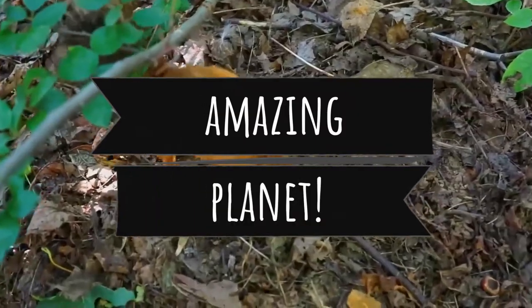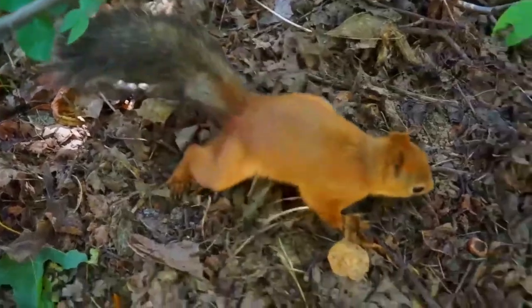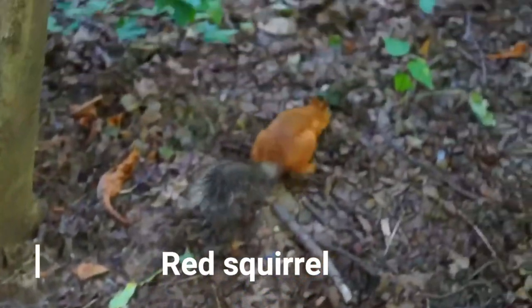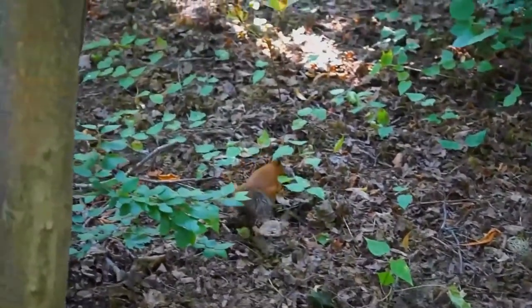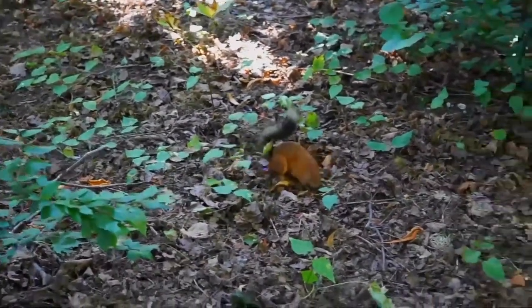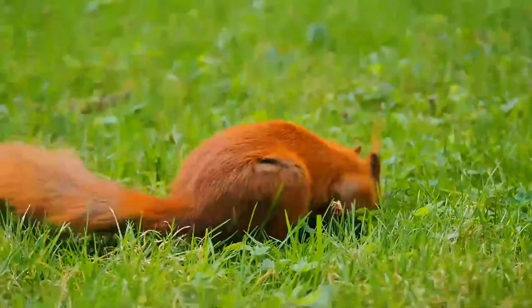The red squirrel, or Eurasian red squirrel, is a species of tree squirrel in the genus Sciurus, common throughout Eurasia. The red squirrel is an arboreal, primarily herbivorous rodent.